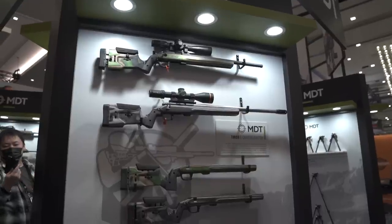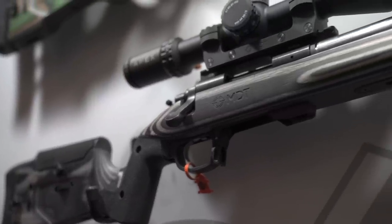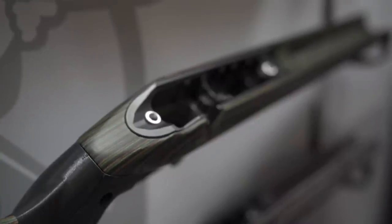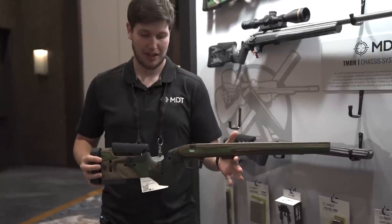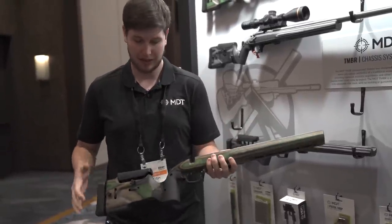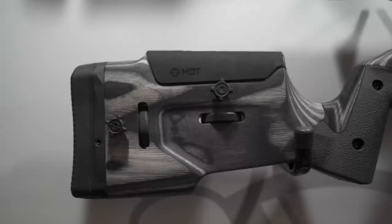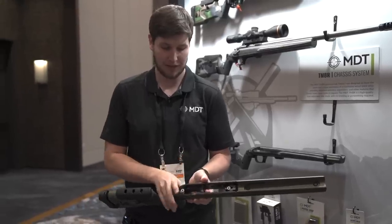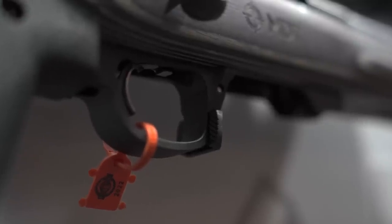Moving over here we've got our Timber chassis. The MDT Timber — that name may be subject to change — is our first foray into a laminate stock. We still call it a chassis because it has a metal backbone that runs all the way through the inletting and down through the grip core. It's laminate-clad, kind of like our XRS, but a little bit heavier with a very solid feel and traditional stock lines. The forend is about 14 to 15 inches long with a metal aluminum bedding surface, so no gunsmithing or pillar bedding required.